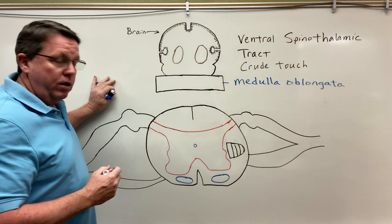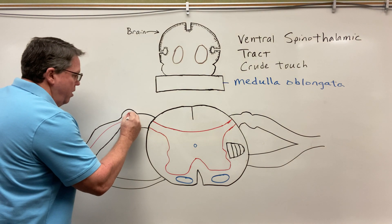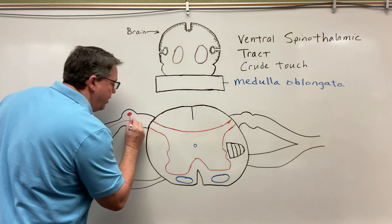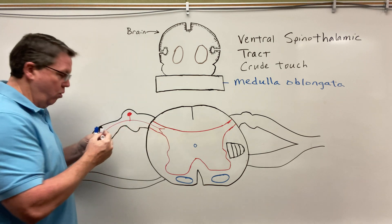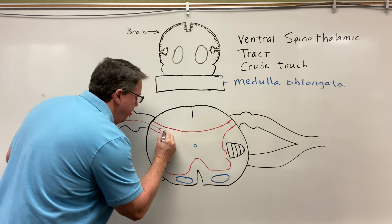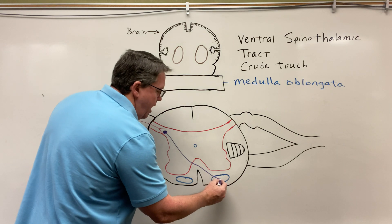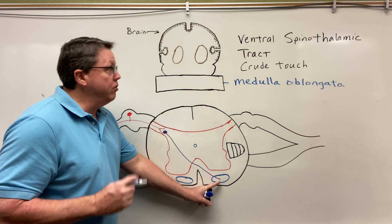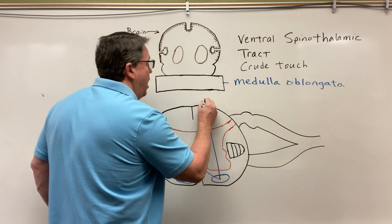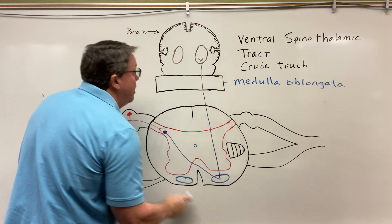Let's just say I touched a whiteboard or something like that. What's going to happen is I'm going to have a signal come in through my pseudo-unipolar neuron, and it's going to come into basically this dorsal horn that's back here. Then it's going to form a synapse right here, and it's going to come down to the anterior right commissure. And then it's going to come to the ventral spinal thalamus tract. From there, it's just going to go straight up all the way to the thalamus, where it's going to form another synapse.